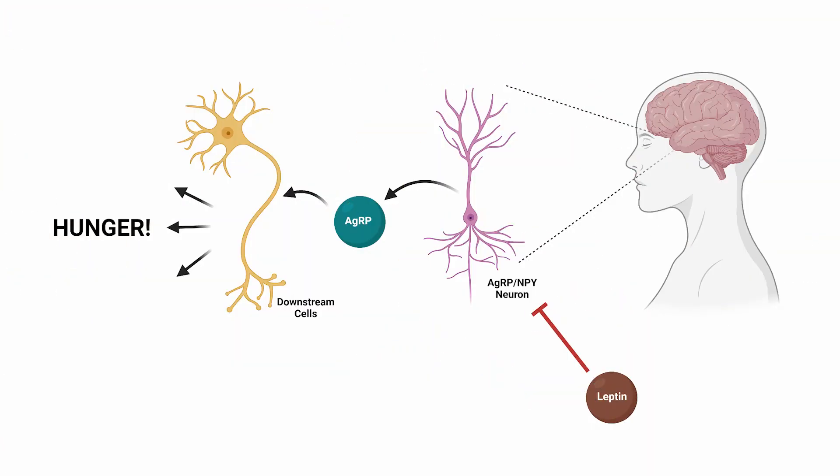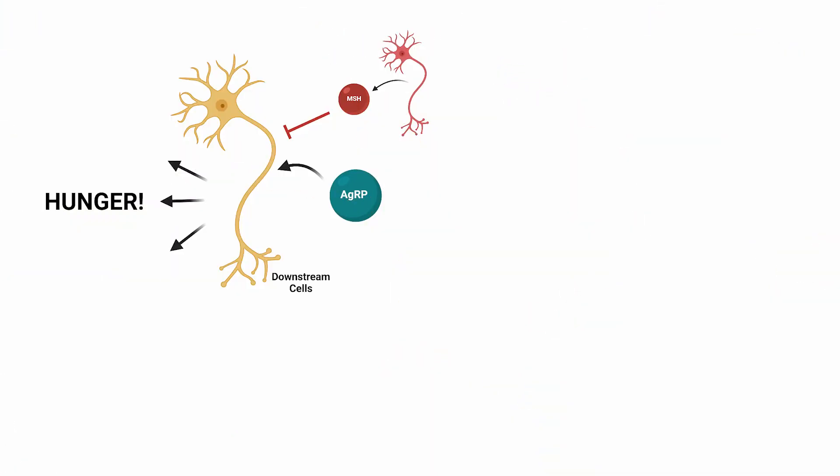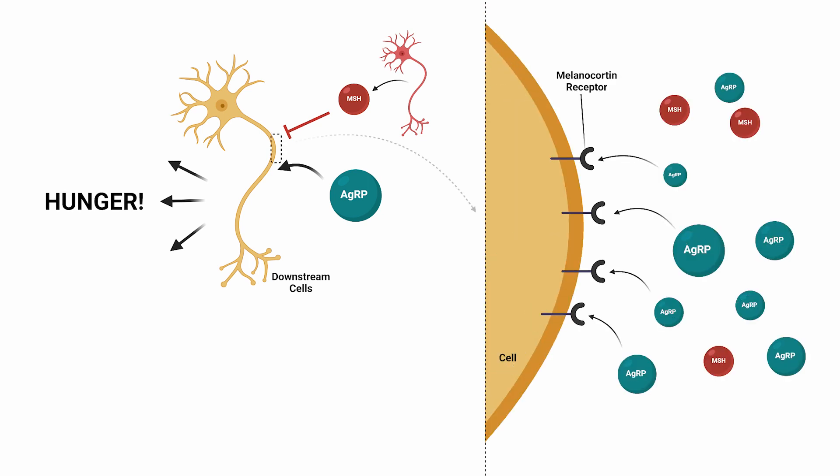Ultimately, there is a master hormone that controls AGRP secretion from AGRP-NPY neurons, known as leptin. If leptin is high, it binds these neurons and inhibits AGRP release. However, if leptin is low, the brake on AGRP is released, allowing it to be synthesized and released. When AGRP is released, it outcompetes and inhibits the release of an anti-hunger, anti-consumption hormone known as melanocyte-stimulating hormone, or MSH, by binding the same receptor on downstream cells as MSH, and also directly inhibiting MSH by binding the MSH-producing cells known as POMC neurons, and other anorectic neurons.